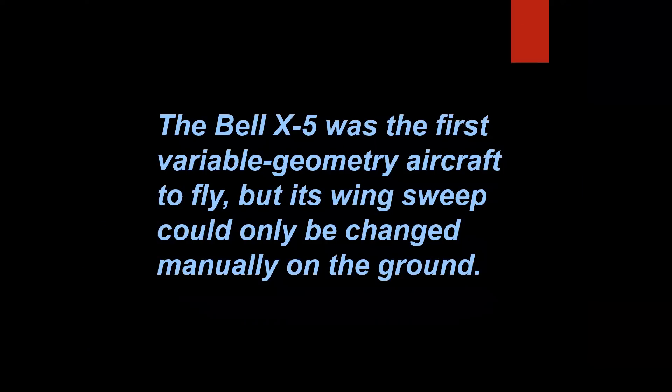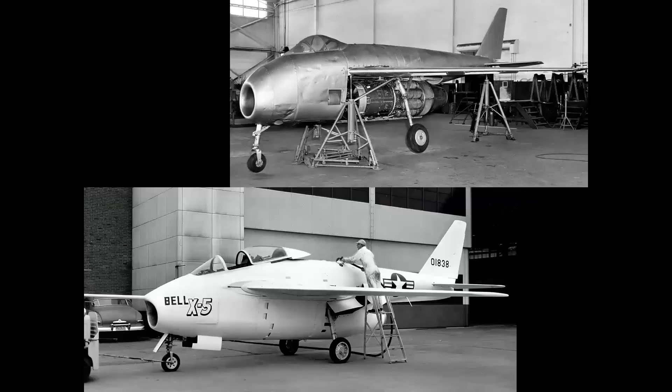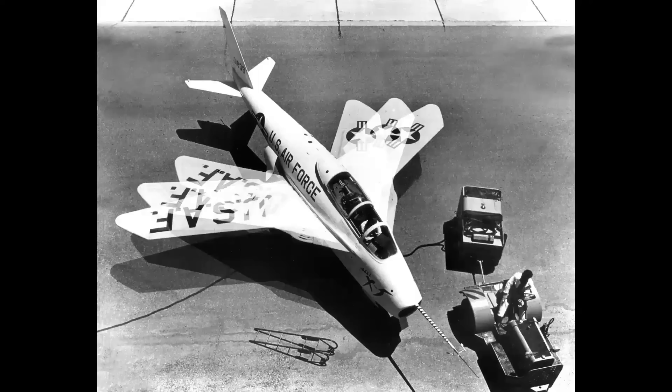The Bell X-5 was the first variable geometry or swing-wing aircraft to fly, but its wing sweep could only be changed manually on the ground. And that is false. The Bell X-5 was based on the German Messerschmitt P.1101, an advanced concept captured by the Allies at the end of World War II. It was the Messerschmitt that required wings swept manually on the ground, not the X-5. The X-5 used a pivot system that later wound up in airplanes like the F-111 or the F-14.